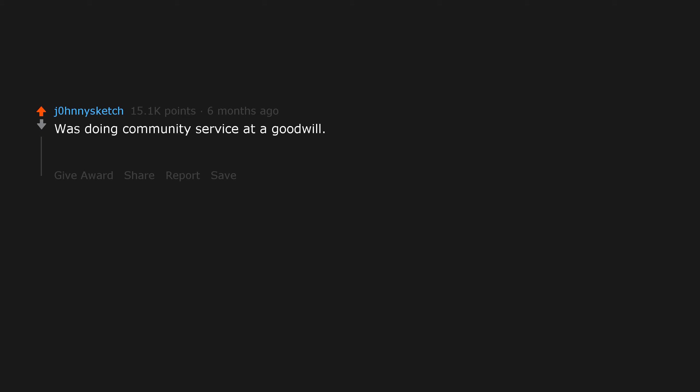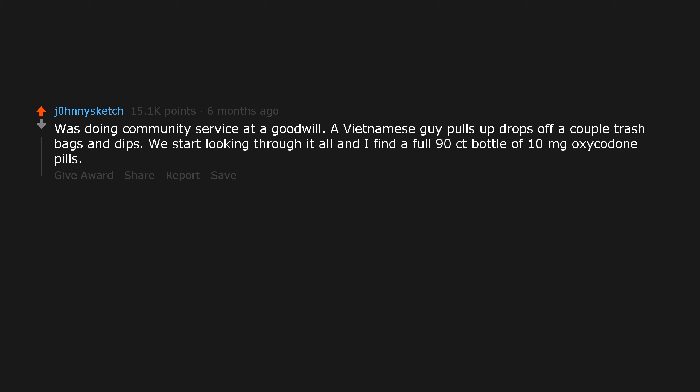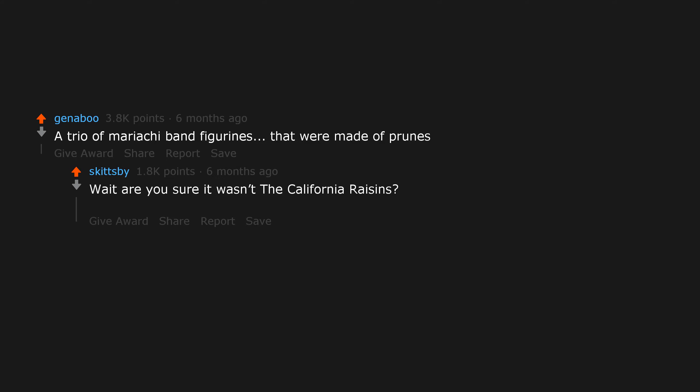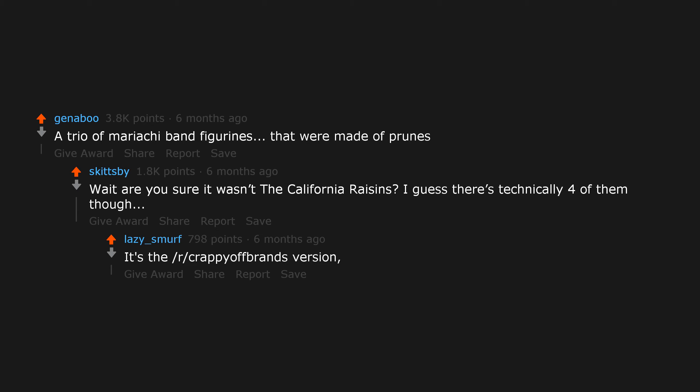Was doing community service at a Goodwill. A guy pulls up, drops off a couple trash bags, and leaves. We start looking through it all and find a full 90-count bottle of 10mg oxycodone pills. So how was the rest of your week? He doesn't remember. A trio of mariachi band figurines that were made of prunes. Acapulco prunes.